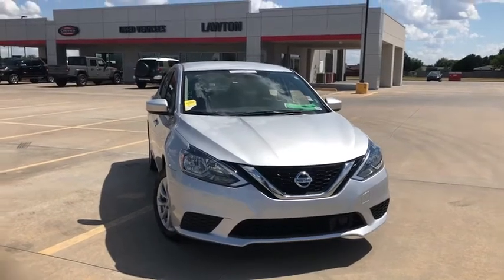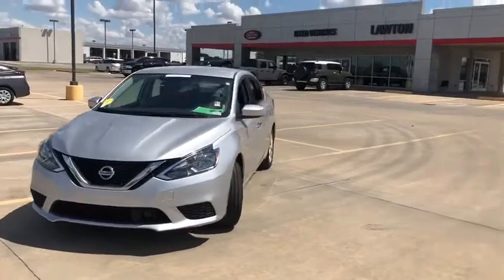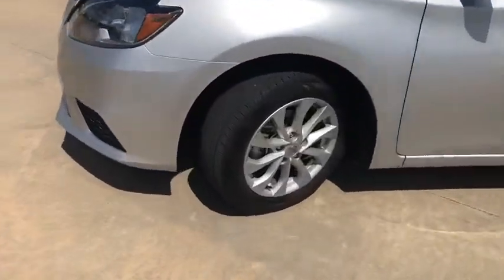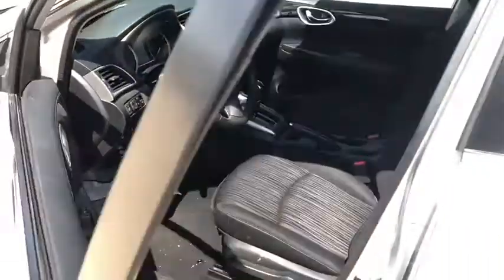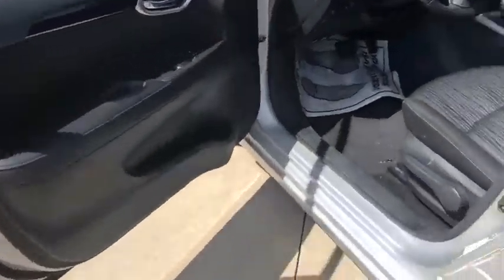Stop by and take a look at the 2019 Nissan Sentra. With its spacious and versatile interior and stellar fuel efficiency, the Nissan Sentra is the obvious choice for anyone who wants to enjoy a stylish and comfortable ride. This vehicle has less than 35,000 miles.